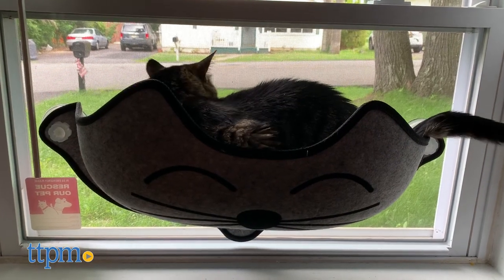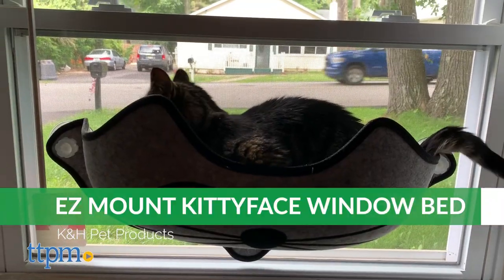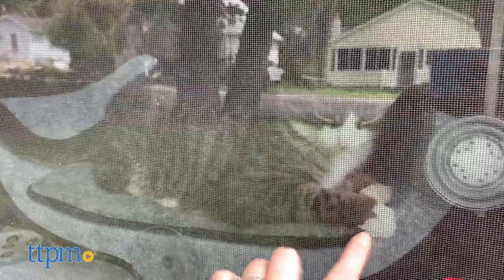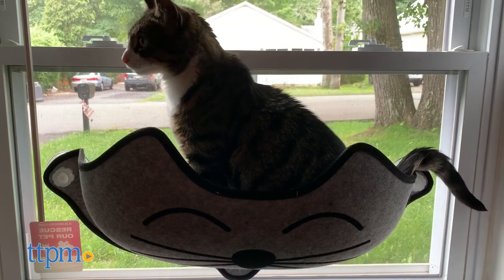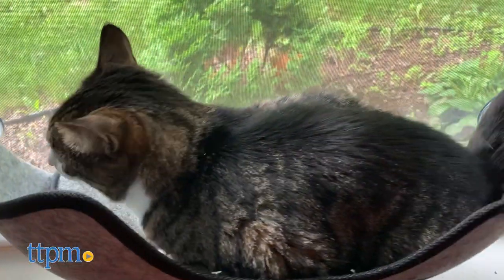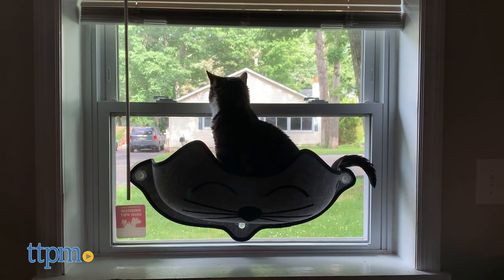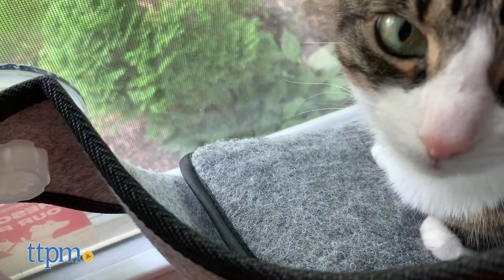The Kitty Face window bed provides your cat with a semi-enclosed lounging spot, featuring an open top for easy access and covered sides. Plus, the cat shape and design make it an adorable piece of decor for your house. It measures 11 inches high, 27 inches long, and 6 inches deep. Similar to the window pod, it is suitable for cats weighing 60 pounds or less and also comes with the same removable soft cushion.